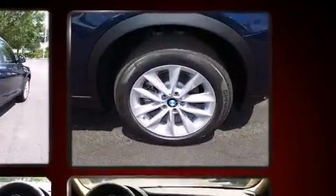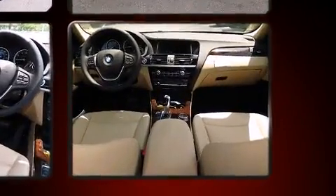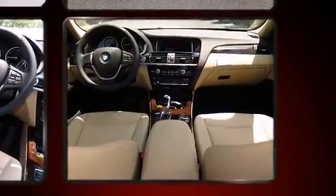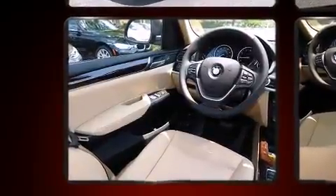BMW prioritized comfort and style by including front and rear reading lights, an automatic dimming rear-view mirror, automatic dimming door mirrors, front fog lights, a roof rack, and power front seats.